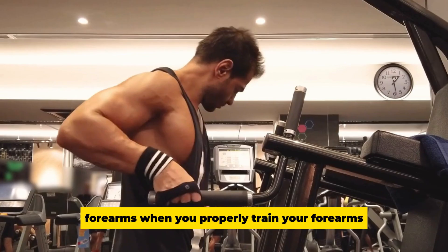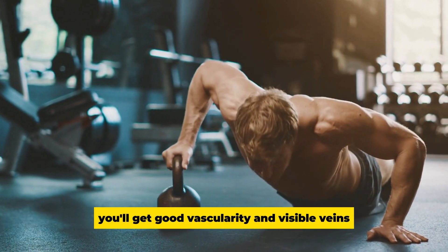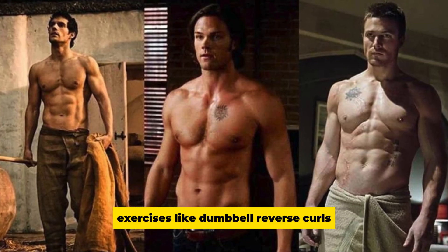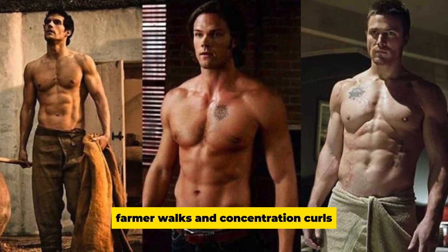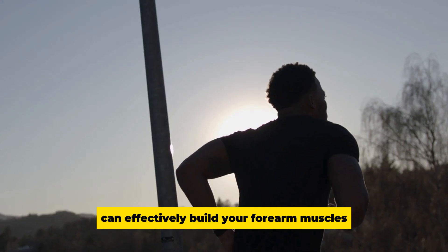Forearms: When you properly train your forearms, you'll get good vascularity and visible veins. Exercises like dumbbell reverse curls, farmer walks, and concentration curls can effectively build your forearm muscles.